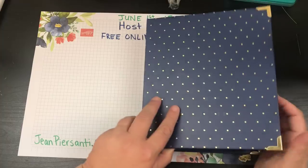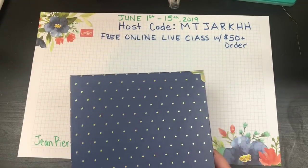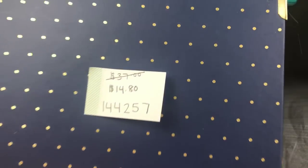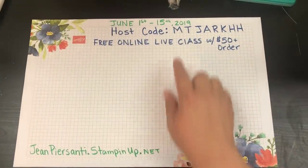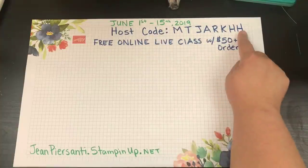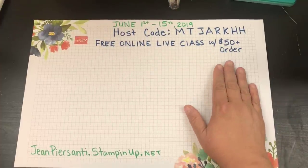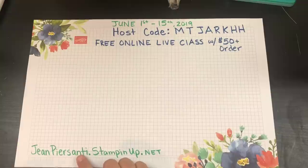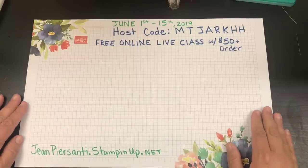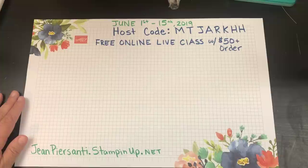I'm so sorry it took me so long to share this — I had it but didn't pay attention, and now I'm really excited. Here's the item number again in case you wanted to grab it. We are also doing the host code from the 1st through the 15th. If you spend more than $50, you get a free online live class on June 28th at 5 p.m. Pacific time. Visit jeanpersani.stampinup.net to get something.